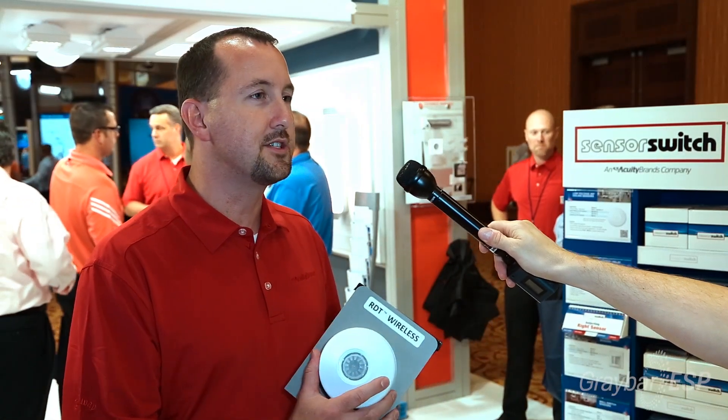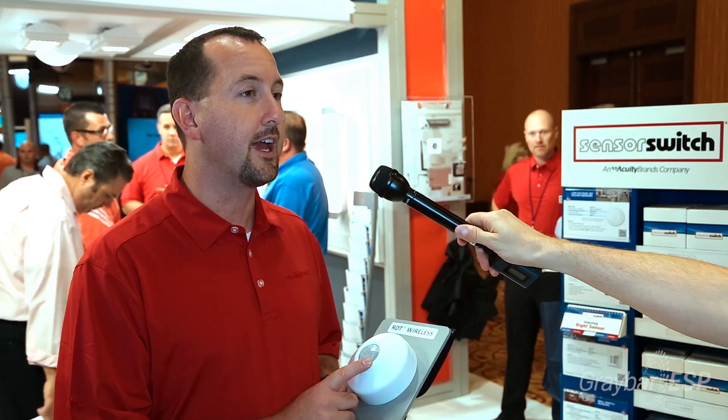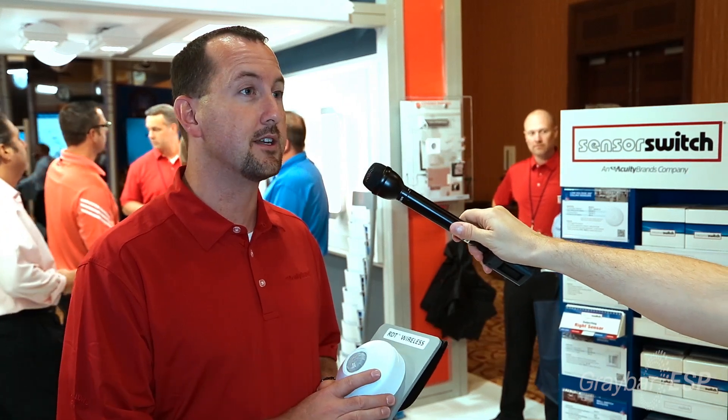In closing, the new Sensor Switch wireless sensor offers both passive infrared and dual technology, which is the first in the market to offer that.